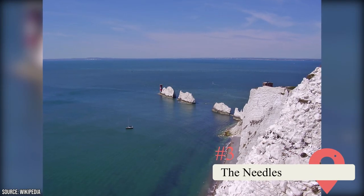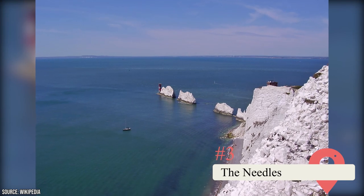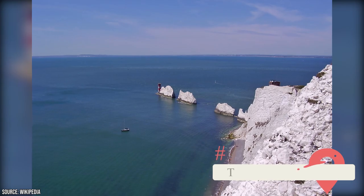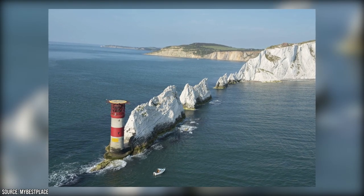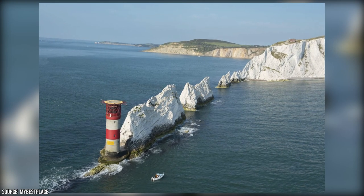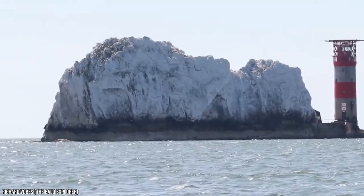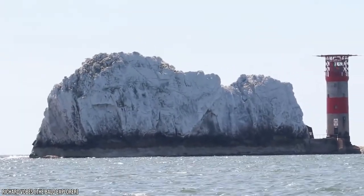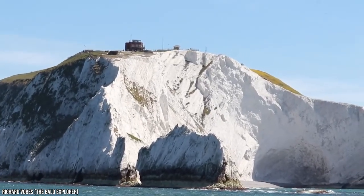The Needles. The Needles is one of the best places to visit on the Isle of Wight and is suitable for both adults and kids. Located on the island's west coast, The Needles is recognized as one of the UK's Seven Natural Wonders. It's a row of three stacks of chalk that rise about 30 meters out of the sea. A boat trip from the shore takes you close to Alum Bay where you can enjoy a sight of the natural wonder. There's a cafe, gift shops, and even a 4D movie theater in addition to the famous landmark.